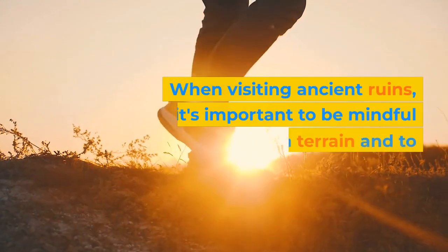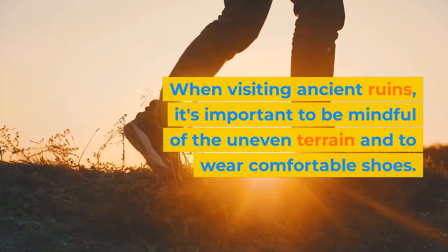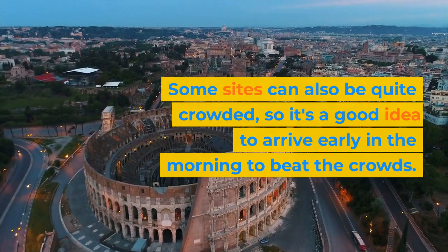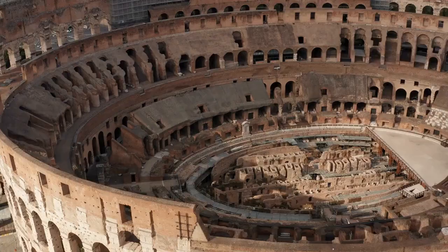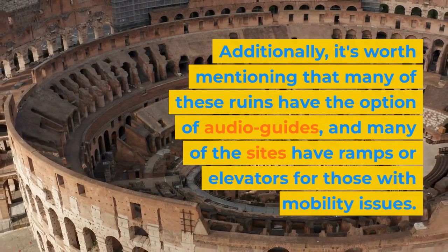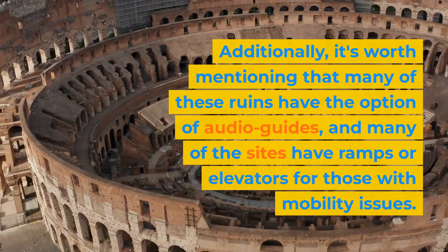When visiting ancient ruins, it's important to be mindful of the uneven terrain and to wear comfortable shoes. Some sites can also be quite crowded, so it's a good idea to arrive early in the morning to beat the crowds. Additionally, many of these ruins offer audio guides, and many sites have ramps or elevators for those with mobility issues.